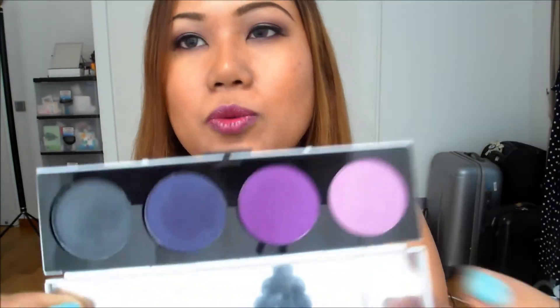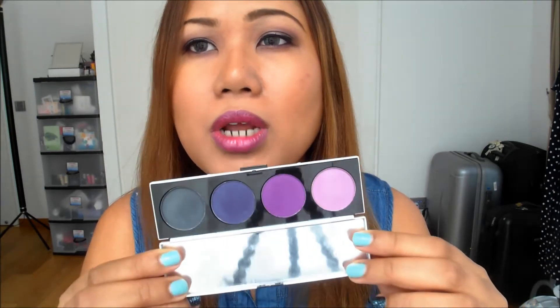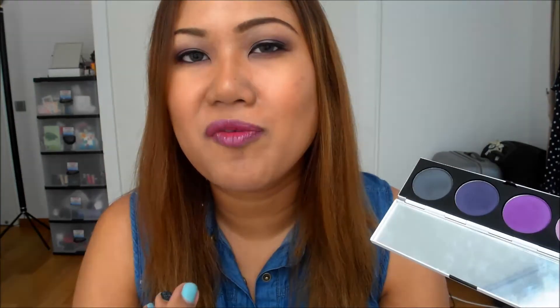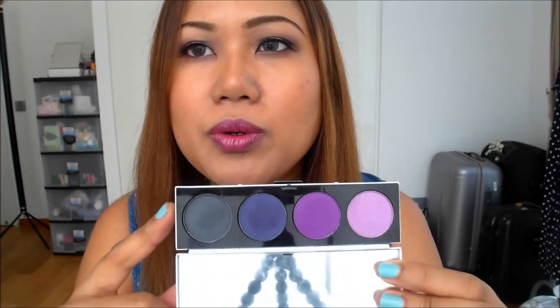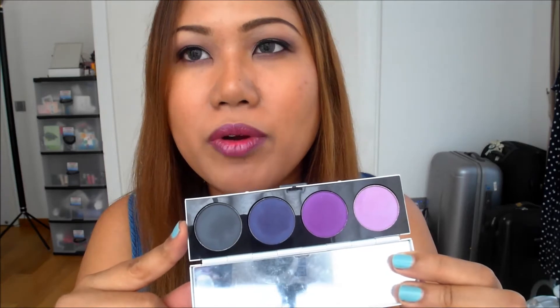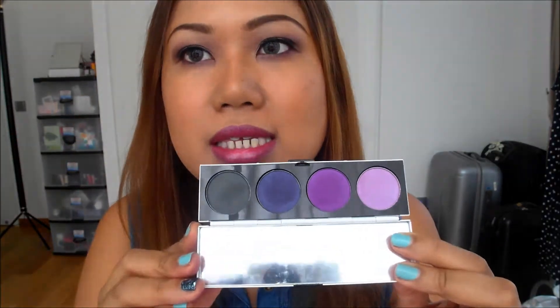I basically used those three colors today to achieve this eye look — sort of a purplish smoky eye with a little bit of blue. There were two palettes in the collection; the Betty collection palette didn't feel like it would suit my skin tone, so I went with this one. I expected MAC eyeshadows to be more pigmented, but these aren't super intense — even though the colors may look a little scary for daytime, they're actually quite subtle, so I really had to build them up to achieve this look.